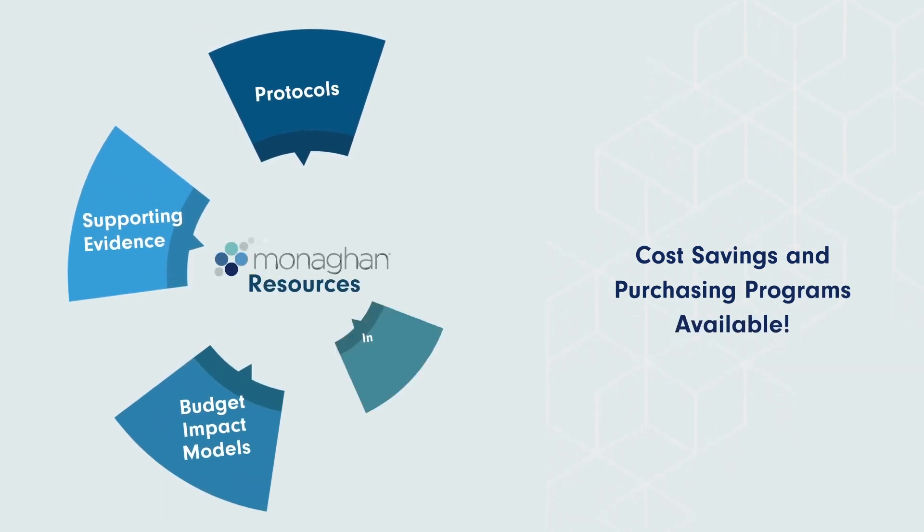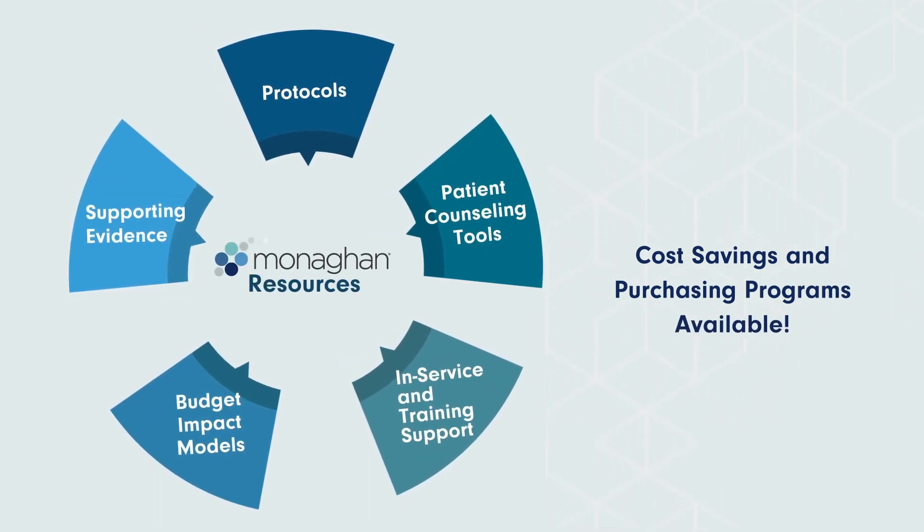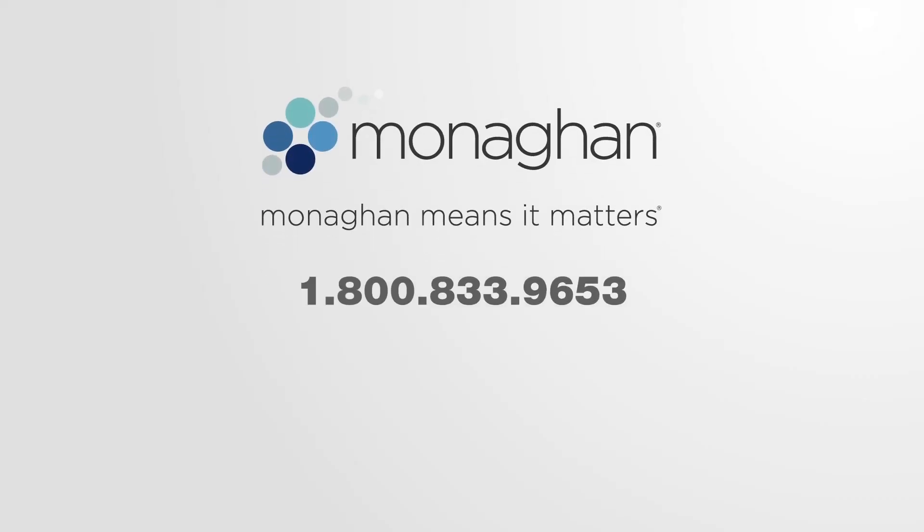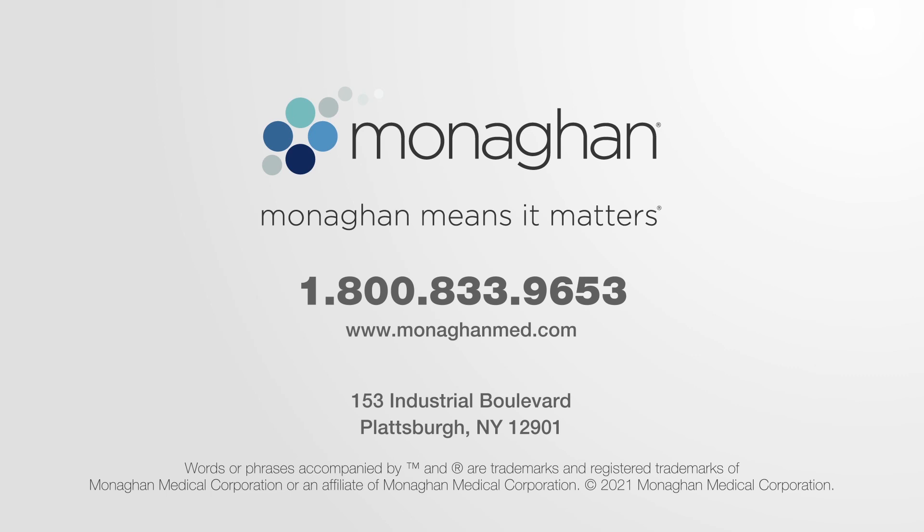Have confidence in knowing Monaghan Medical has the data and resources to help you get started today. Contact your Monaghan Medical Territory Manager for more information or simply ask us how we can help.